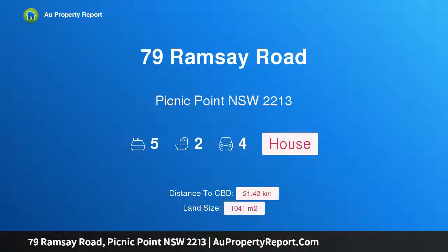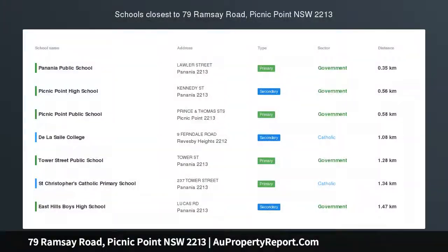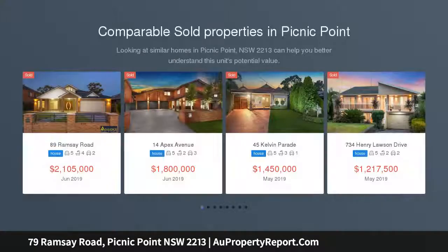Hi, I am glad to introduce Property 79 Ramsey Road, Picnic Point NSW 2213 — a single-story home on approximately 1,041 square meters parcel of land.